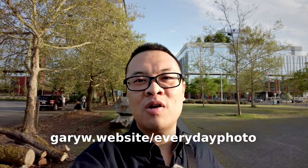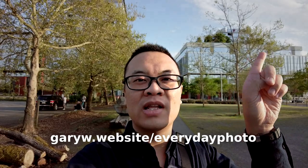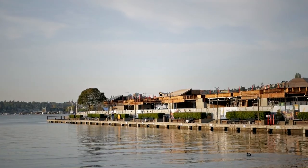Hopefully with this kind of video I can encourage you to take more pictures wherever you are. If you are interested to participate in the challenge, you can submit your pictures to the link right here. Today I want to try to take some pictures of the Space Needle and also around the Lake Union area.